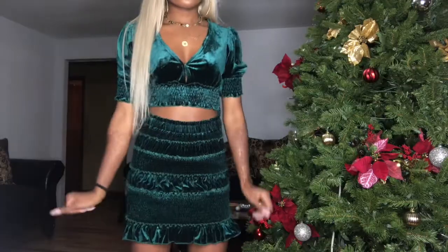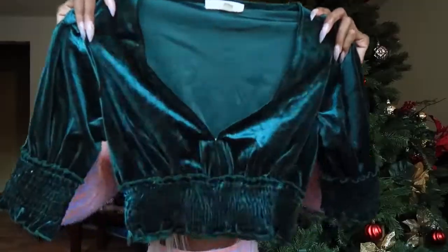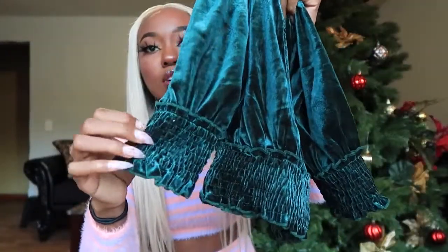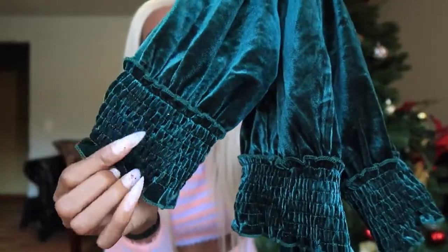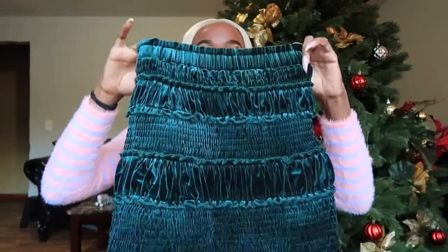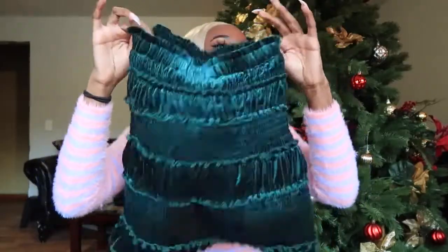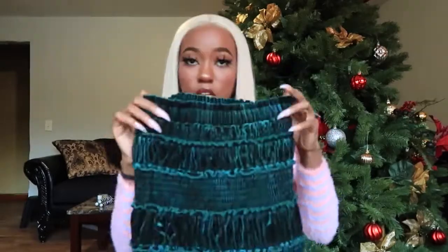This is so cute — it gives me little cute girl vibes. It's an emerald green two-piece set, a top and skirt set. The top has a very low cut V-neck with this decorative edging detail on the sleeves and bottom hem. It's a velvety material, very soft, and the skirt has that same decorative detailing all over it. Super thick, good quality material — this is really one of my favorite items too.